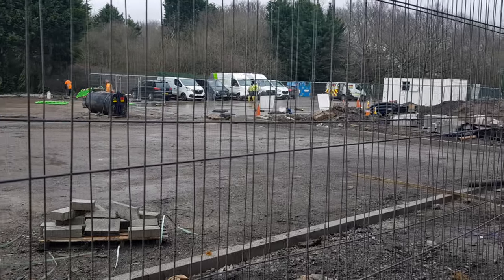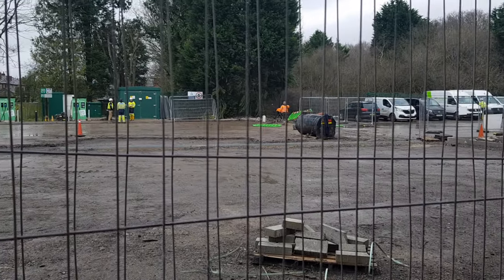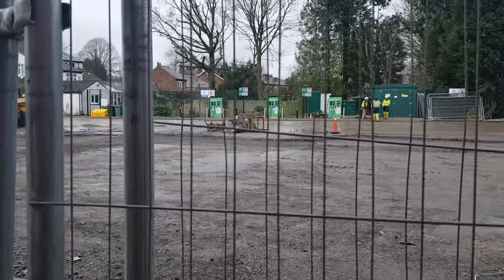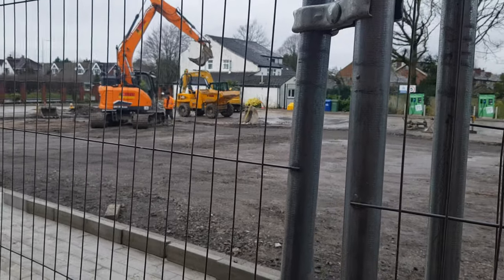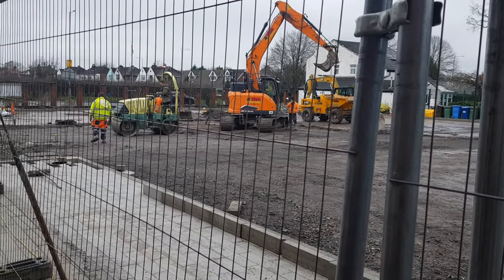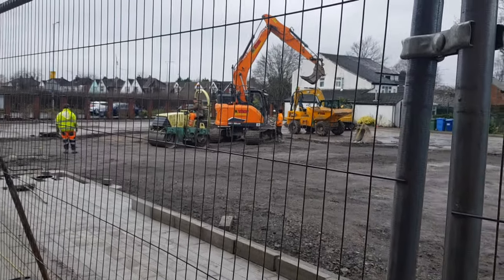You can see the drainage channels, the curb edging. There's a big meeting on site here, lots of yellow jackets — all very serious. Alhamdulillah, the car park is very nearly there, should be finished soon. Always a bit cagey with the dates because you never know what might happen, but we're almost there inshallah.